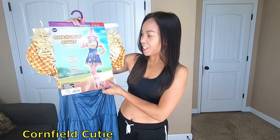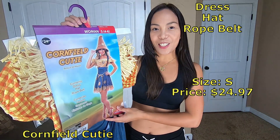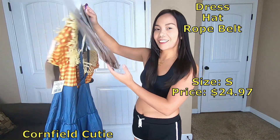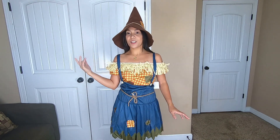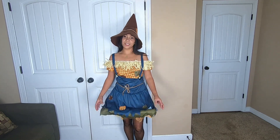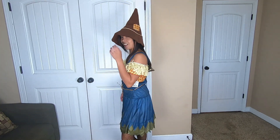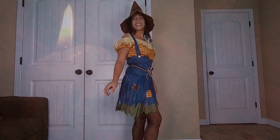Last but not least, the costume is Cornfield Cutie. It contains the dress, the hat, and the rope belt. It is a small size and it costs $24.97. That's how the front looks, and this is the hat with the bandana, and the back is like this. Cornfield Cutie comes with the hat, the dress itself, and the rope belt. It's a small size but I feel like it's a little bit bigger. It has a yellow-orange lining on the bottom. The hat really looks nice — I love the hat.